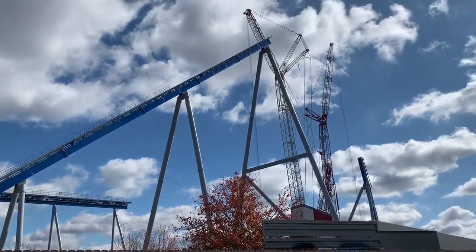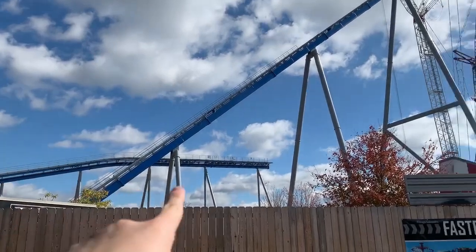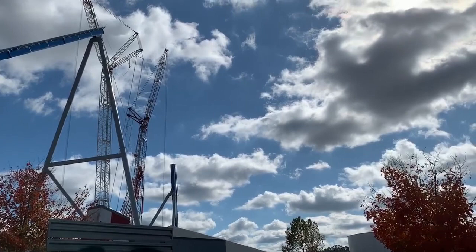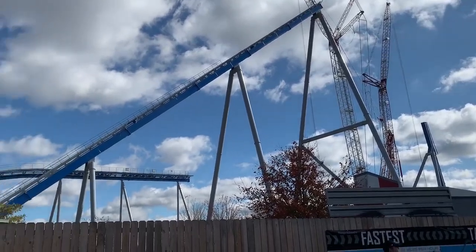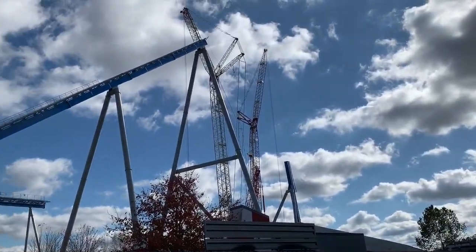We're here, we're close — there it is. Part of the drop's in, so cool. The finish brake run — that's really all they've done, but that is a lot. They've probably done more that way because you can't see it. The Eiffel Tower is not up. Pretty awesome.